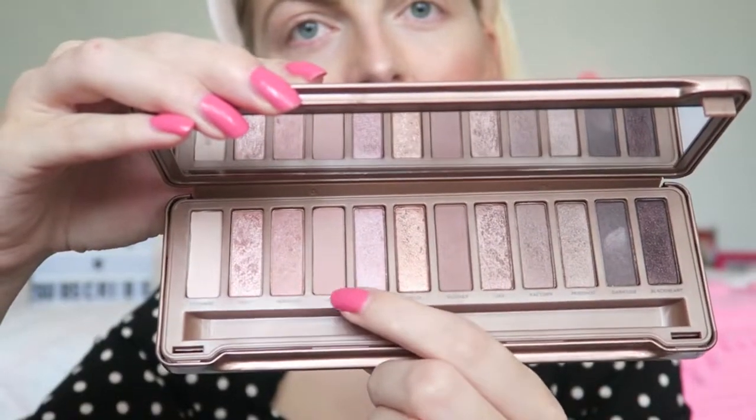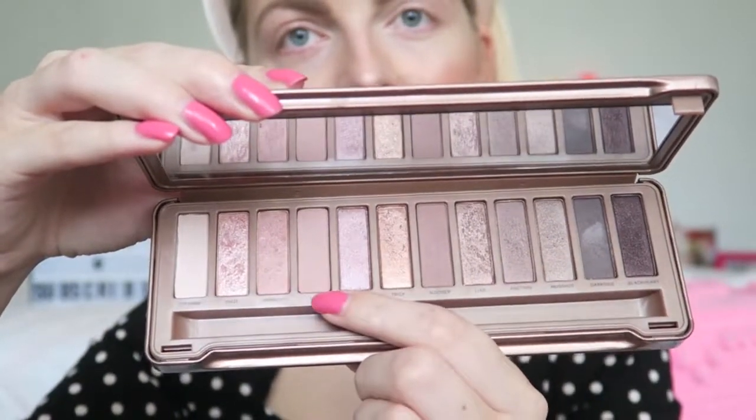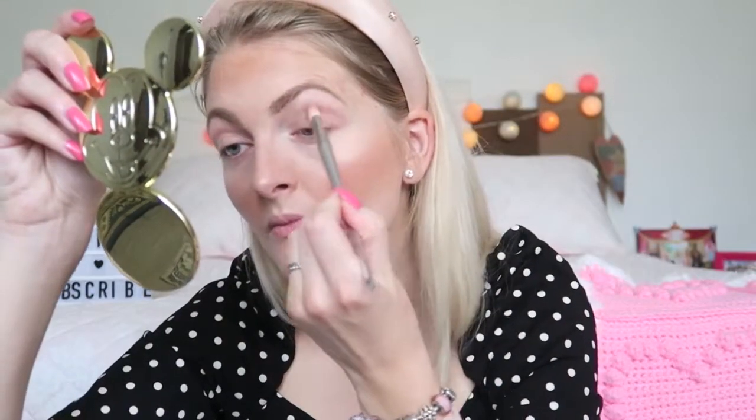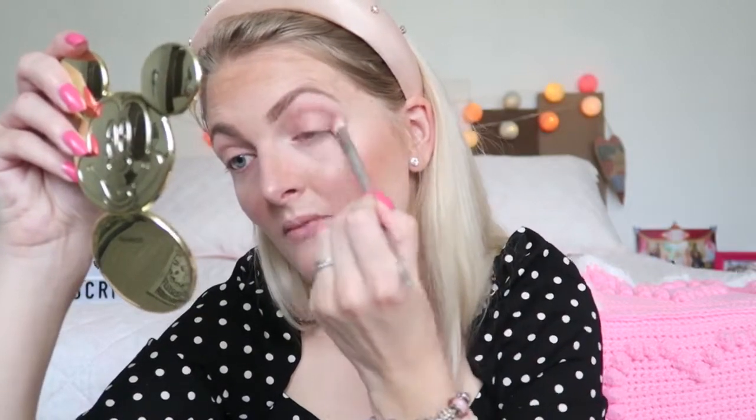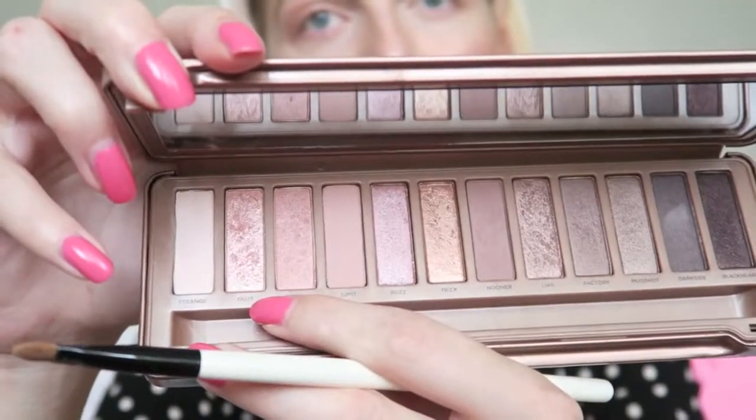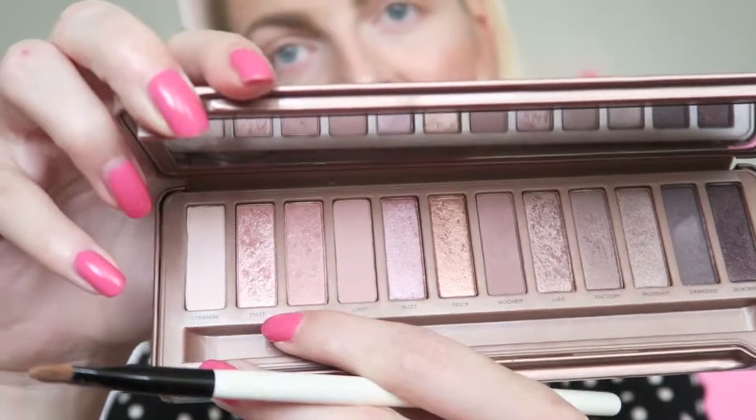Then I'm going to grab my Naked 3 palette and go for a really soft glow. First I'm applying the shade called Limit in my crease, then I'm going to apply a shimmery pink shade all over my eyelids called Dust.